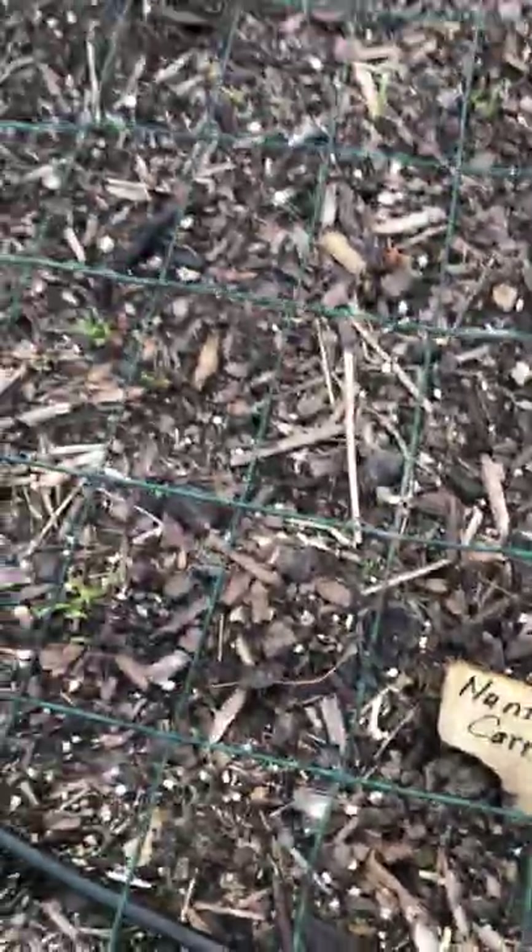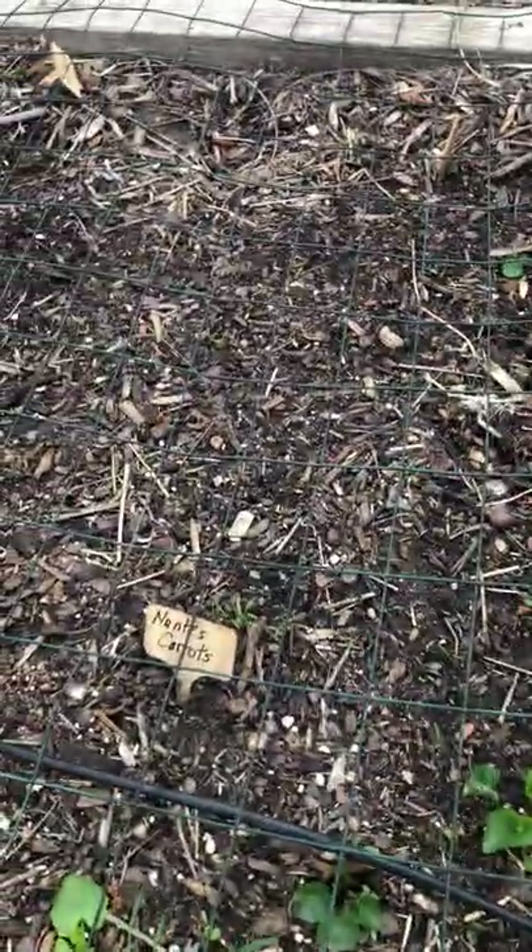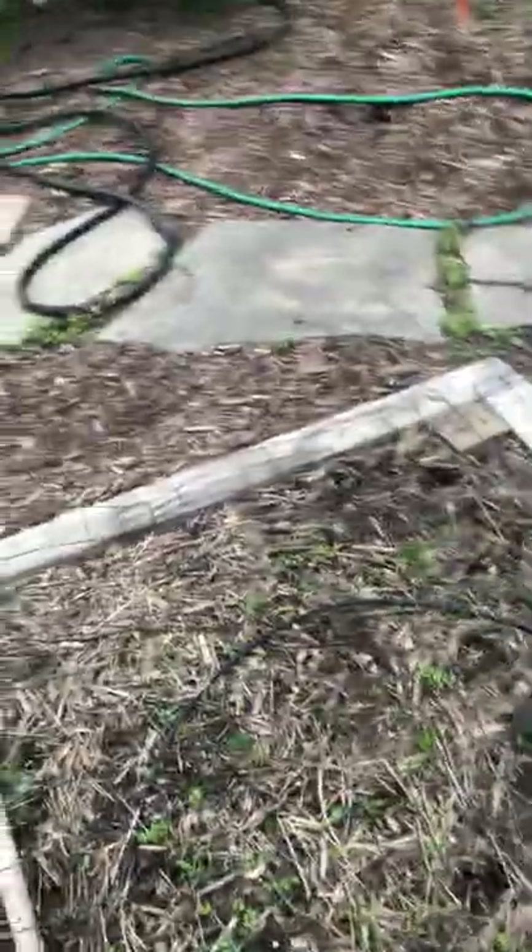And then carrots — the carrots might be coming up. I'm not sure — they're slow, and carrots are slow anyway. So that's not too encouraging right there.